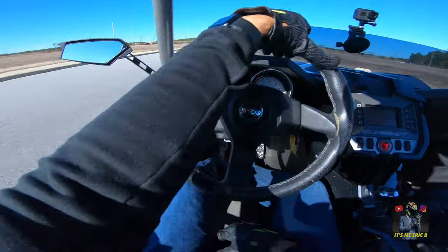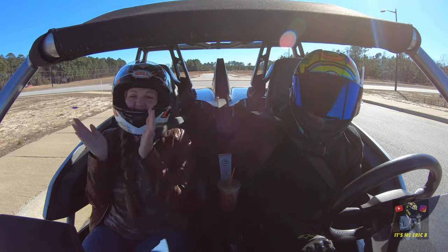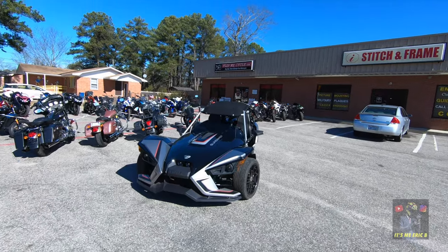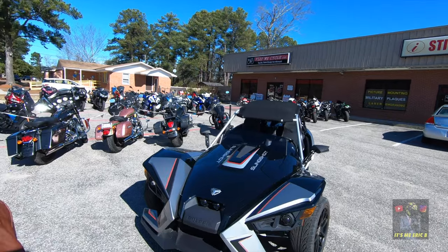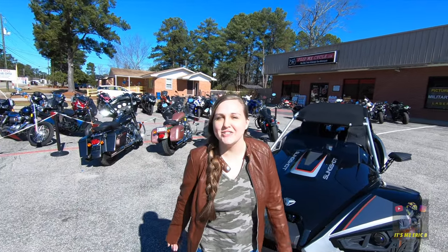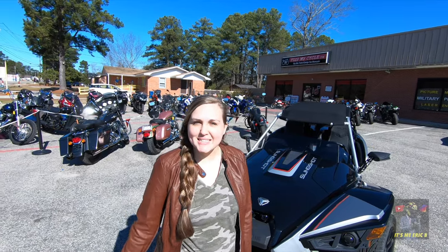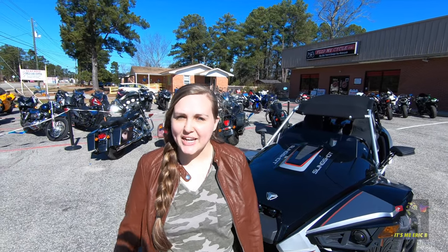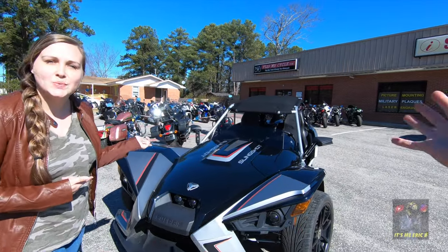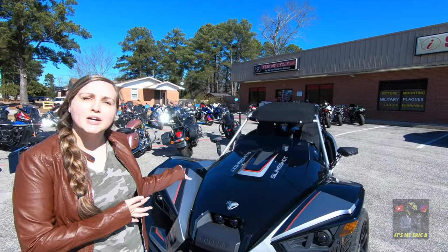What's up guys, it's me Eric B, and welcome back. What's up guys, it's me Haley B, and welcome back to the channel. On today's video we're gonna be doing a first ride on this 2017 Polaris Slingshot.